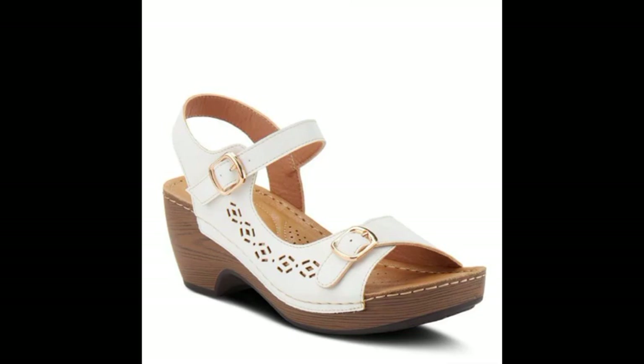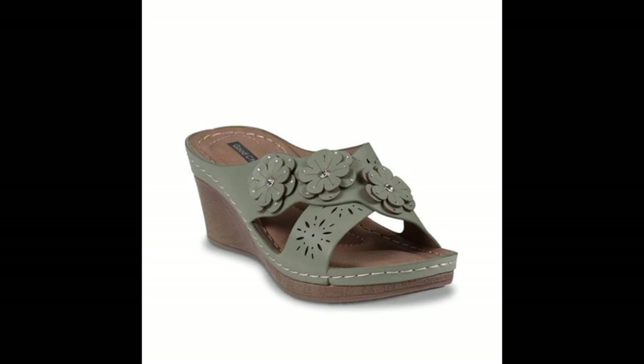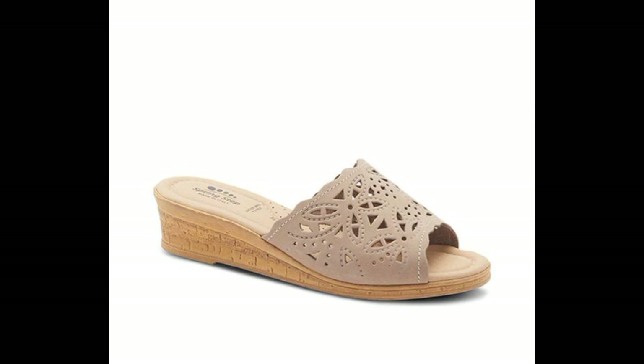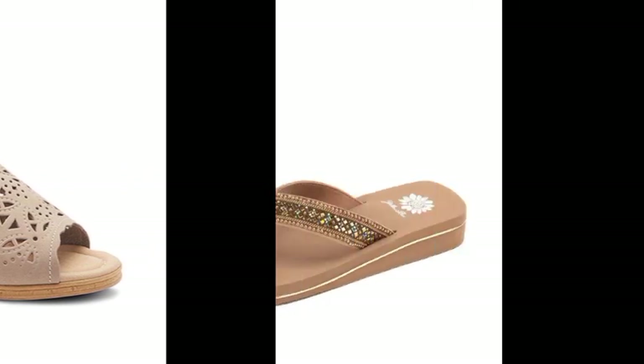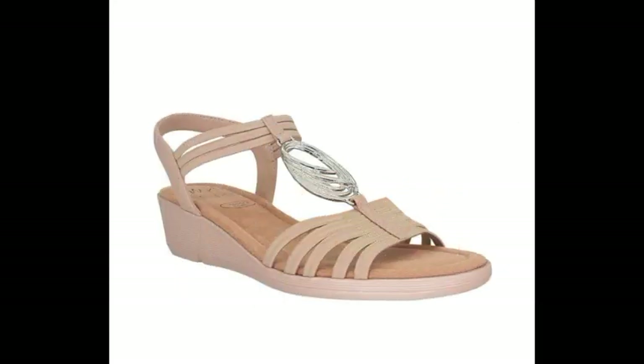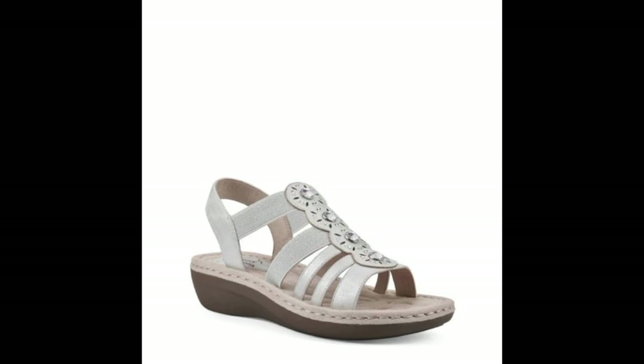Hello friends, welcome back to my YouTube channel. Today I will talk about the most beautiful, most trendy, extra soft, beautiful and trendy stylish slipper designs — beautiful designs, beautiful ideas, beautiful color combinations and contrast. Friends, how are you? I'm fine. I hope you are enjoying the best condition of health. I'm back again with the most stylish, most trendy woman soft and beautiful stylish slipper designs.